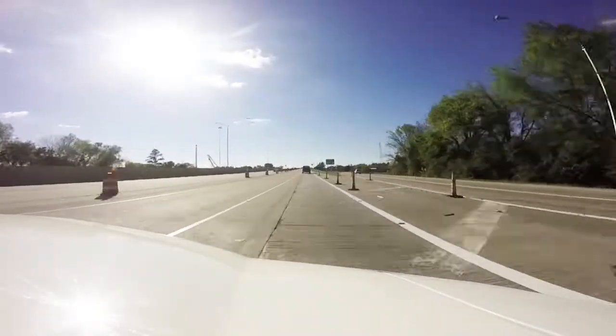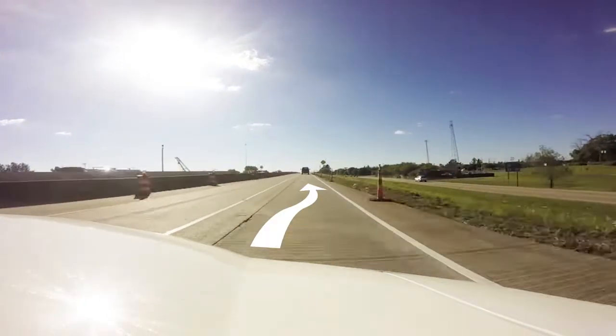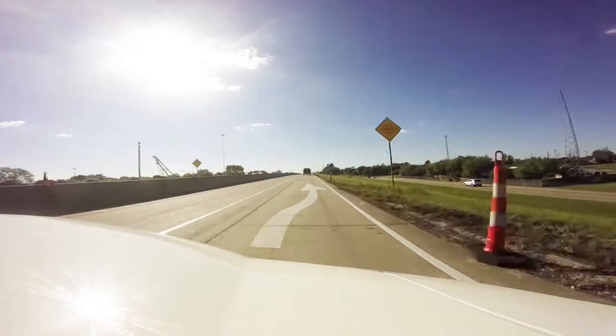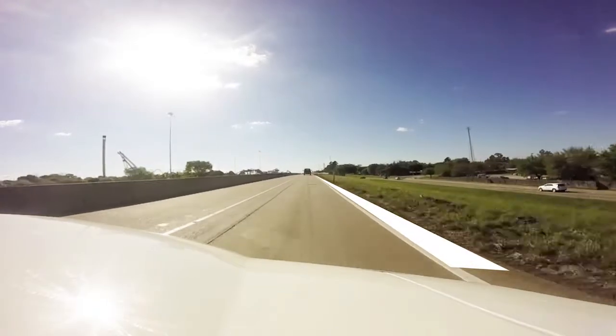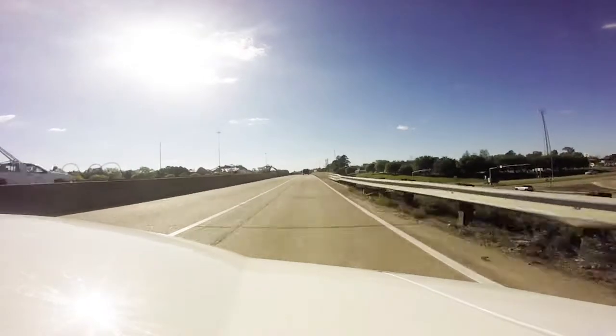One of the things we did to try to minimize congestion is we shifted one of the lanes to what used to be the shoulder, so you will have narrow shoulders, but we can maintain two lanes of traffic through this area at all times.